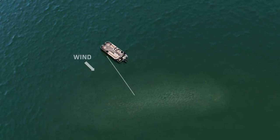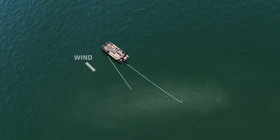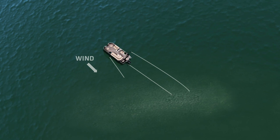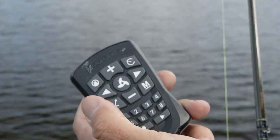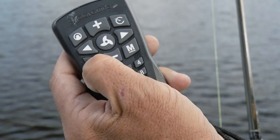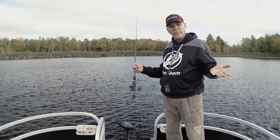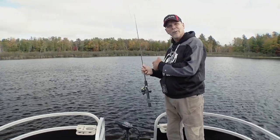For example, let's say you want to take three or four people out to a rock bar and fish walleyes, cast jigs to it. With this motor on your pontoon, you drive right up to the spot, you hit anchor lock, and all of you can jig that structure.